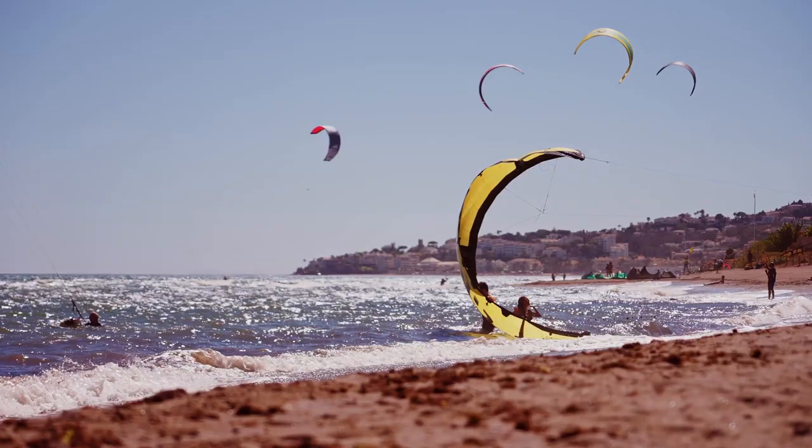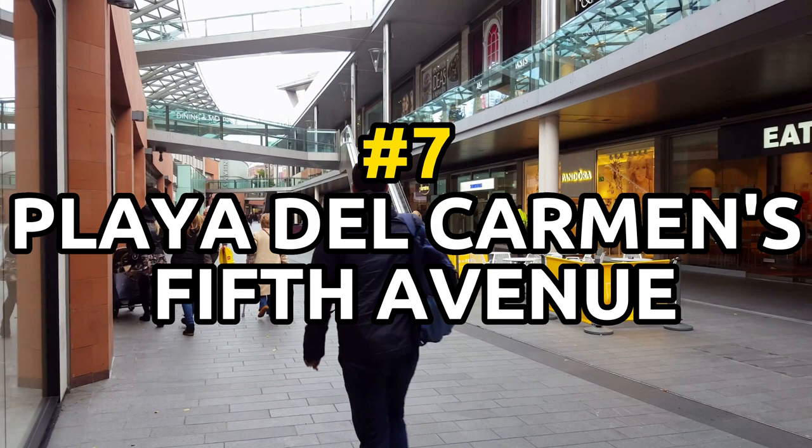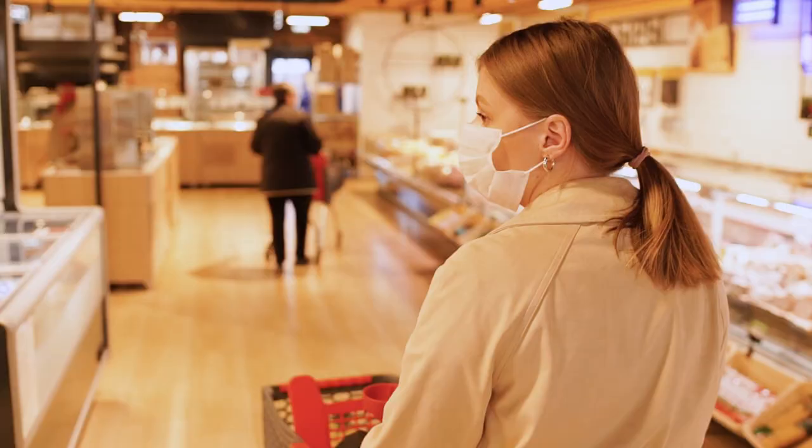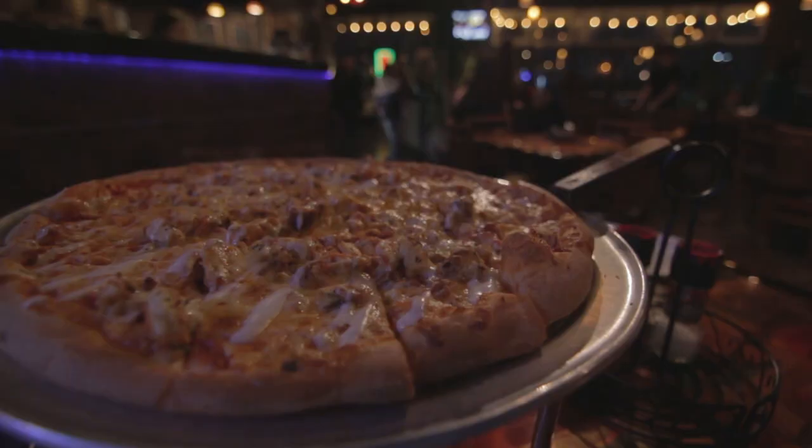Number seven: Shop and dine in Playa del Carmen's Fifth Avenue. Offering a wide variety of stores and restaurants to choose from, Fifth Avenue is the main shopping and dining district in Playa del Carmen. The street is pedestrian-only, making it easy to explore on foot.